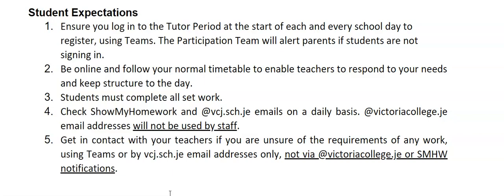If you don't do that then we have a participation team who will alert your parents, and it's important to make sure you are there and doing your learning every day. We also expect you to be online and following your normal timetable, and that will enable our teachers to respond to your needs and keep a structure to the day. If we're in a full lockdown then the day will be a little bit shorter, but the normal timetable will apply.